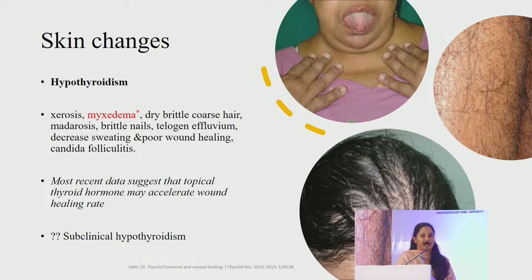In hypothyroidism: hair is dry and brittle, with madarosis, brittle nails, telogen effluvium, decreased sweating, poor wound healing and sometimes candidal folliculitis. The characteristic cutaneous sign is myxedema. Most recent data suggests topical thyroid hormone may accelerate wound healing. These changes also occur in subclinical hypothyroidism, though less severe; when compared to euthyroid patients, cutaneous manifestations are seen even in subclinical hypothyroid patients. If hypothyroidism is corrected, these underlying changes are also corrected.